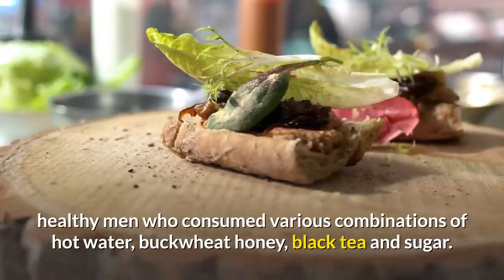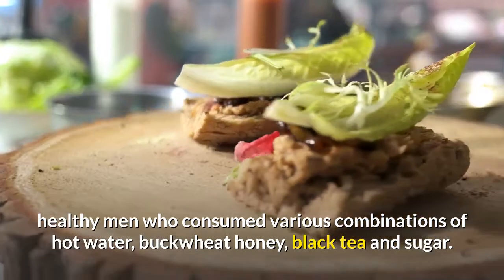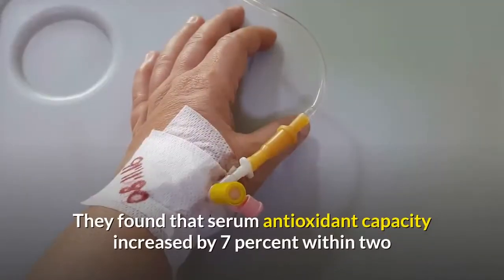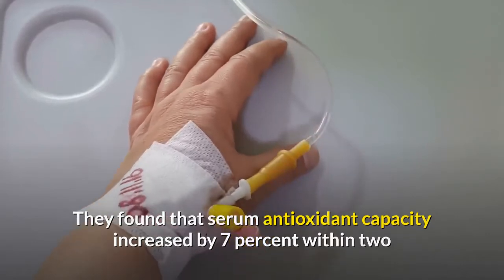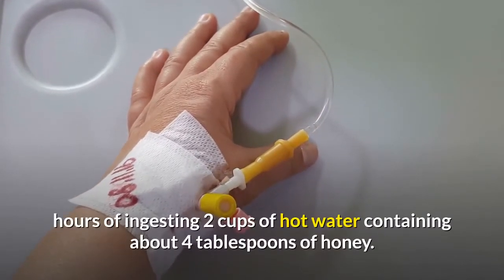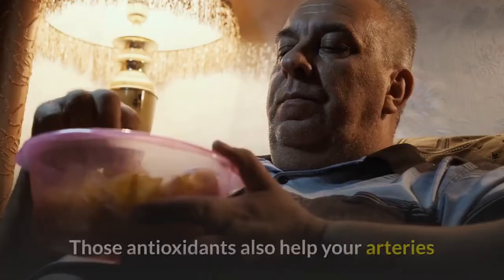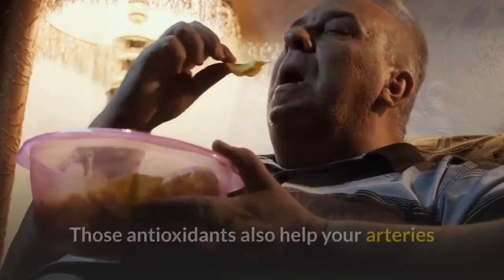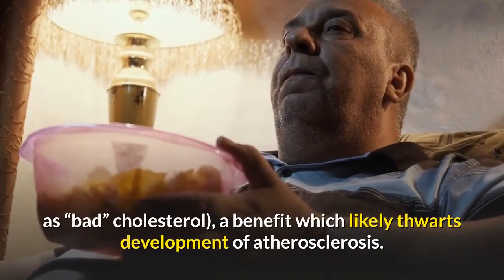Researchers at the University of Illinois studied 25 healthy men who consumed various combinations of hot water, buckwheat honey, black tea, and sugar. They found that serum antioxidant capacity increased by seven percent within two hours of ingesting two cups of hot water containing about four tablespoons of honey. Those antioxidants also help your arteries by reducing oxidation of low-density lipoproteins, known as bad cholesterol.